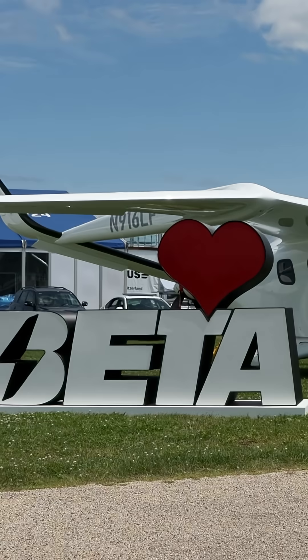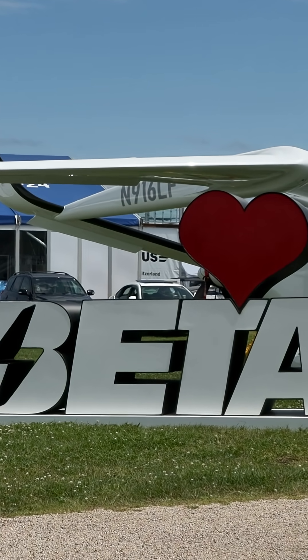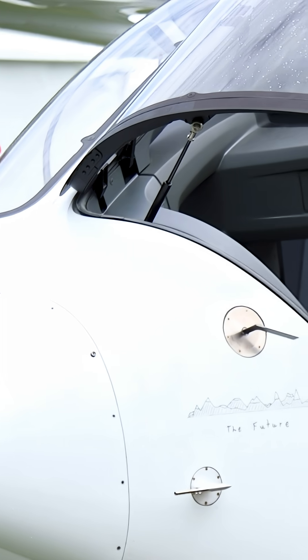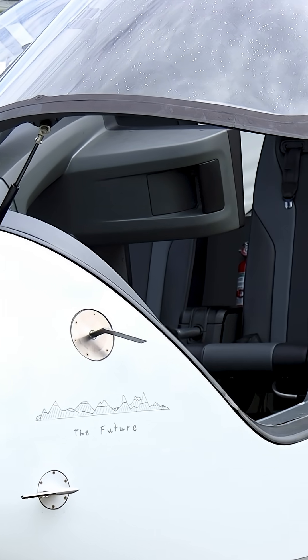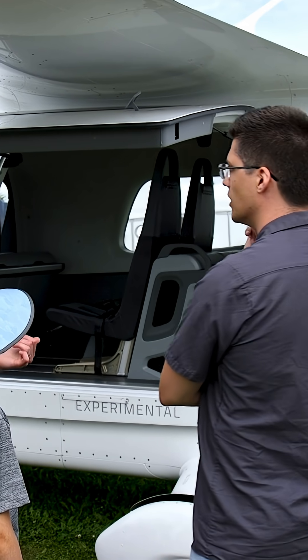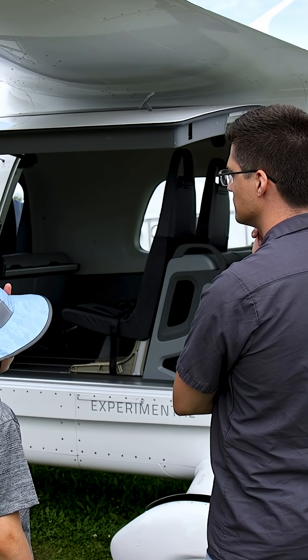This aircraft is conventional takeoff and landing, being certified under Part 23, but you're working on vertical takeoff and landing as well. At Beta, we really take a pragmatic approach — a crawl, walk, run. Do the stuff that we can de-risk and accomplish rapidly, and then use that to build on to do the harder stuff like VTOL.